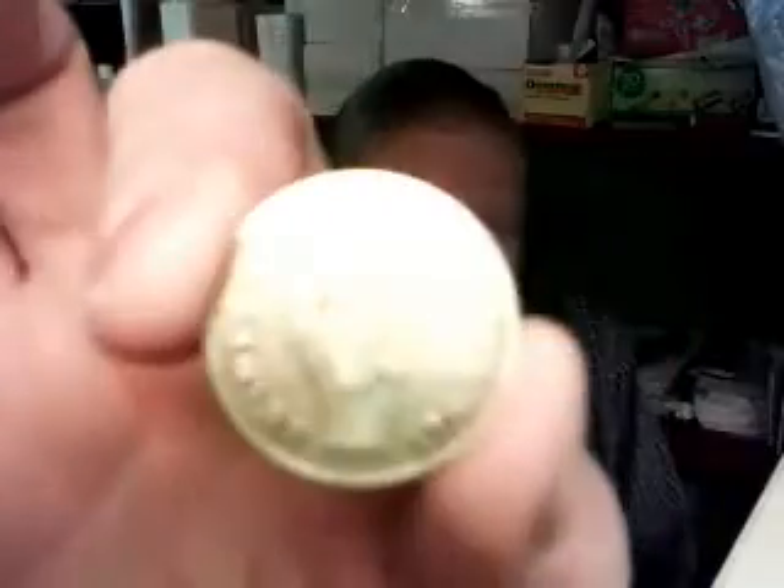I was undecided between two things, and when I'm undecided and it's all the same to me, I have a flipping coin — which I'm gonna show off right now. This is what heads looks like, and that's what tails looks like. I guess it's not hard to figure out why I think that's awesome.